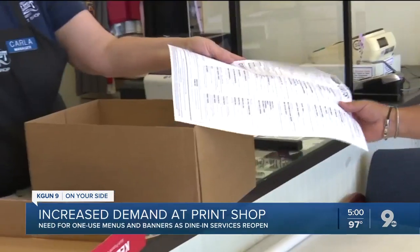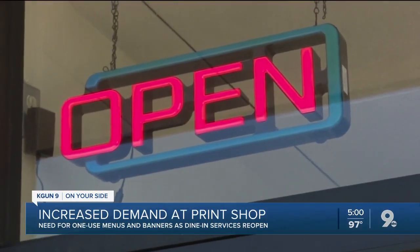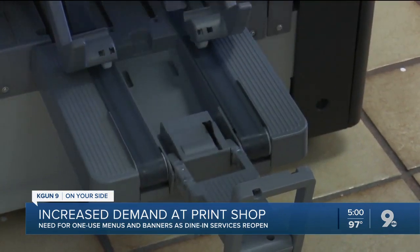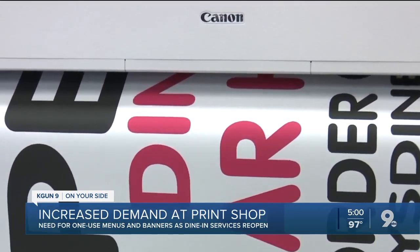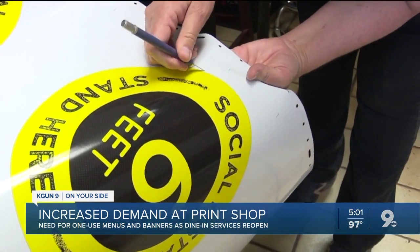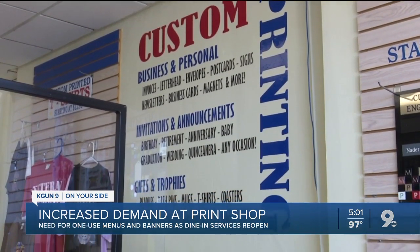Manager Carla Child says orders have been nonstop since restaurants started reopening for dine-in services. Paper menus in total — we're probably in the 20 to 30,000 range. Banners, we're into the hundreds, and stickers we're into the 500-600 range. But printing this for other businesses wasn't always their priority.